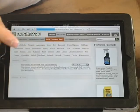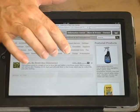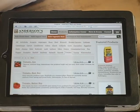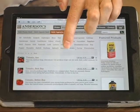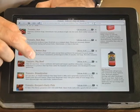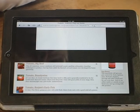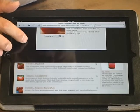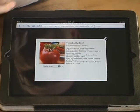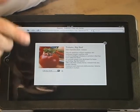That gives us a better selection — there are the tomatoes, with pictures of all the varieties and descriptions as well. Let's look up Big Beef tomatoes — clicking on that brings us right to the Big Beef, and it's got a nice description, tells you how much they are for each quantity.